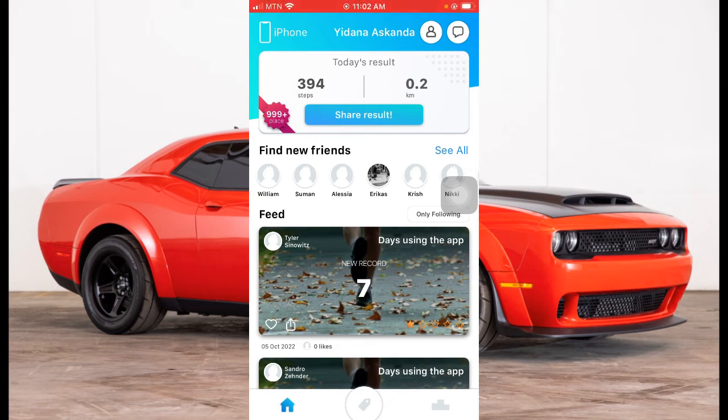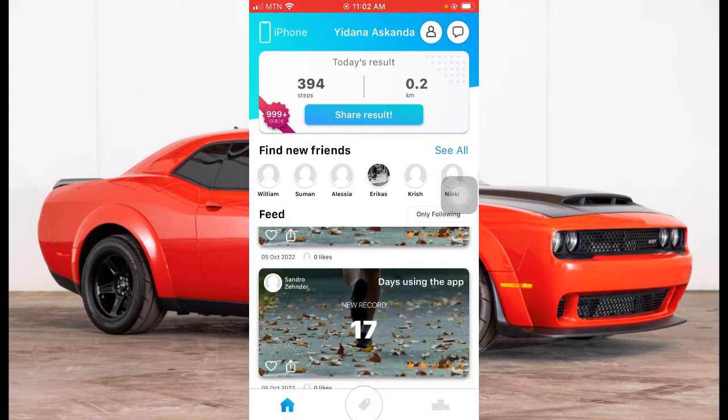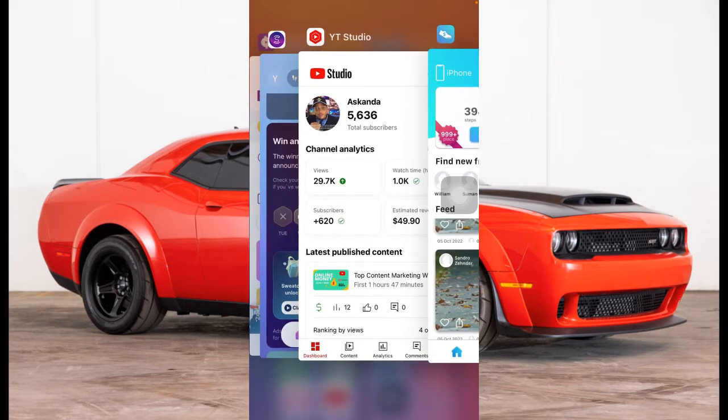In this video I'm sharing apps that you can use to make money online, so make sure you watch this video from start to finish because one of these apps will be paying you.